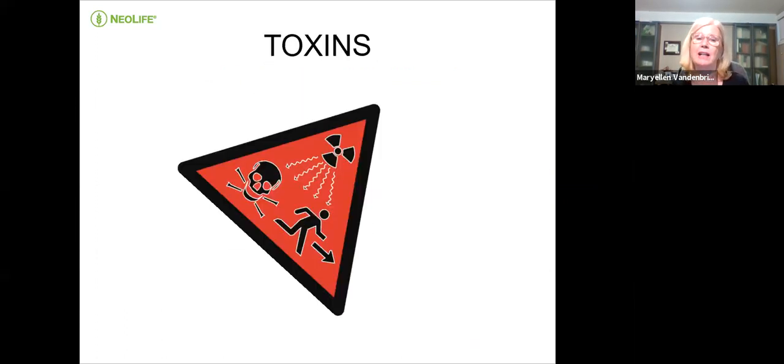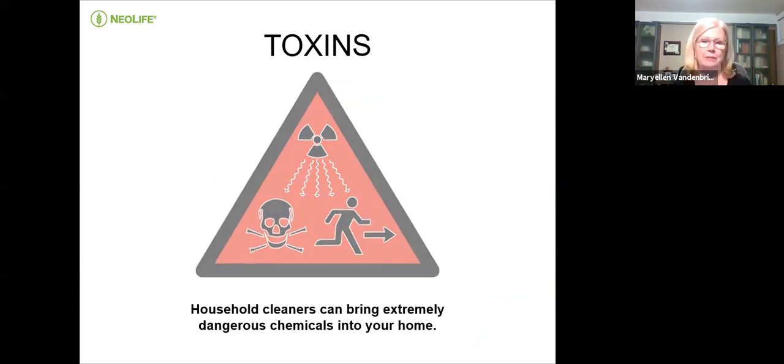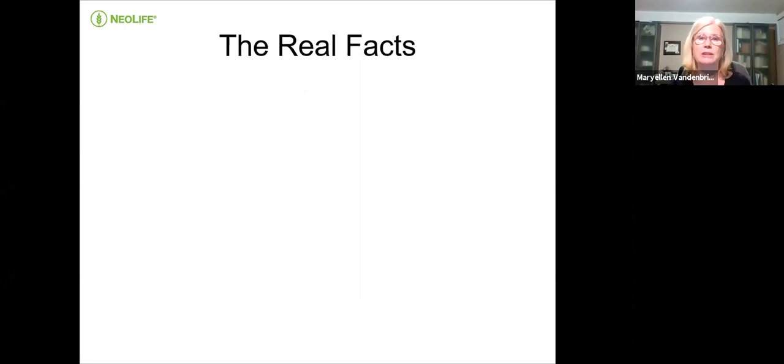Let's talk a little bit about toxins. Household cleaners can bring extremely dangerous chemicals into your home. I found this article that says cleaning your house may be as bad as smoking 20 cigarettes a day, and there have been numerous studies proving this. Think about cleaning ladies or people who stay home all day using those cleaners — they're actually exposing themselves to the same risk as a smoker, which is one of the worst things you can do.